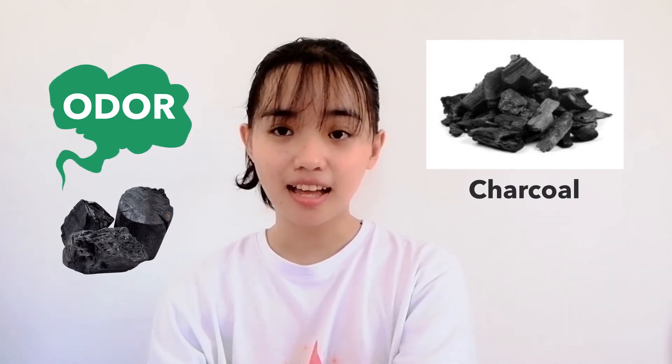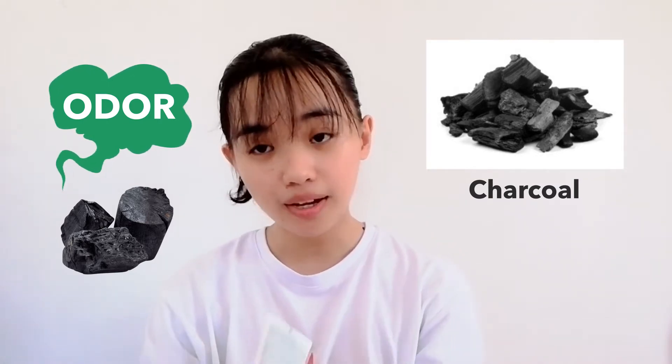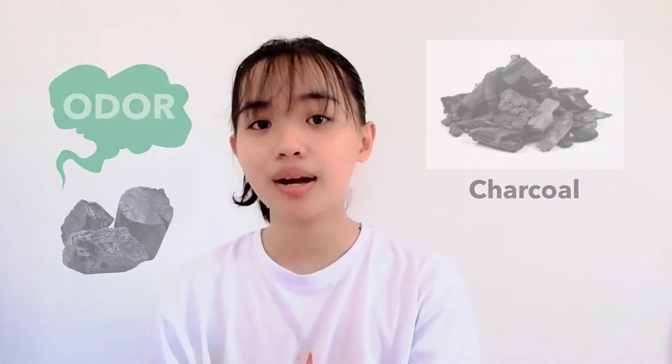I will make a vlog while using this product. The main topic for today is about charcoal and the benefits for our skin. So we just took a bath, and we will try this product. Let's go!